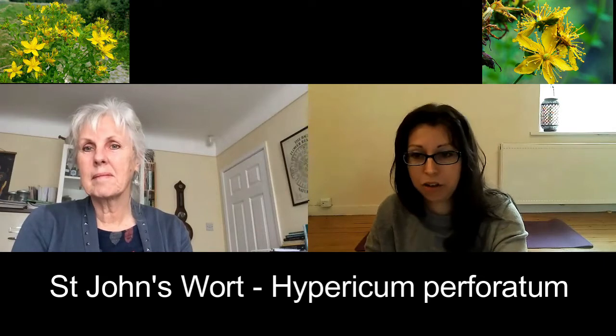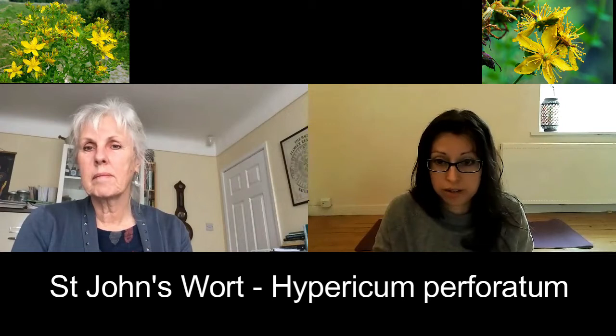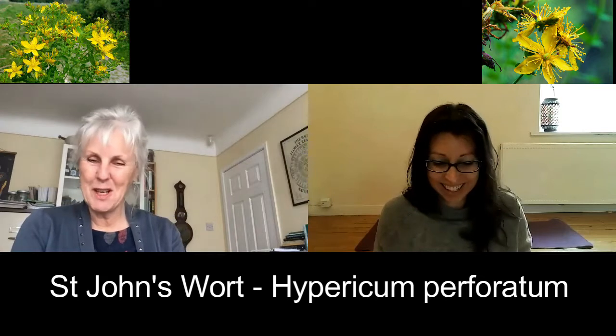Today we're going to talk about how you might find it growing in the wild and how you might grow it in your garden. So hi, Barbara. Hello. Morning.